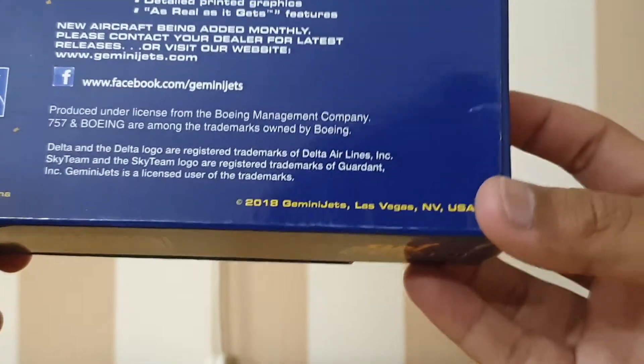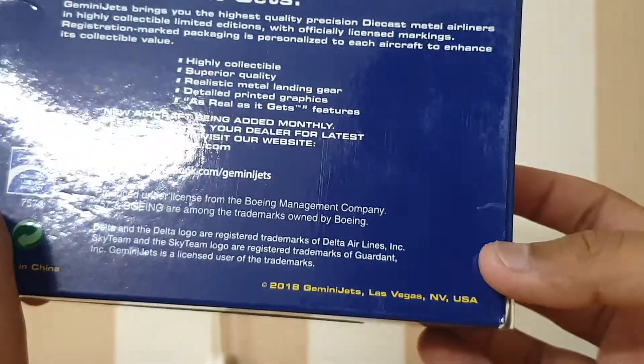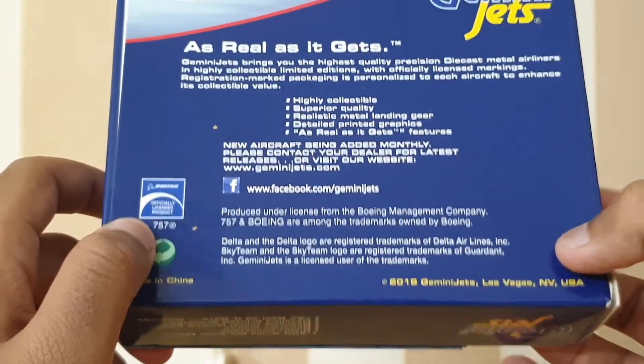This is a 2018 Gemini Jets release, based in Las Vegas, Nevada, USA. Made in China. It's an officially licensed product, and the Gemini Jets Facebook page is also printed on the box.